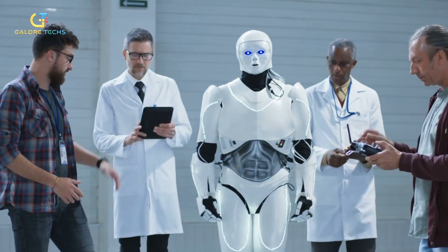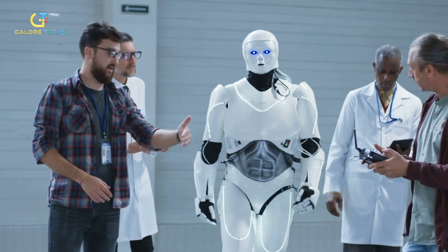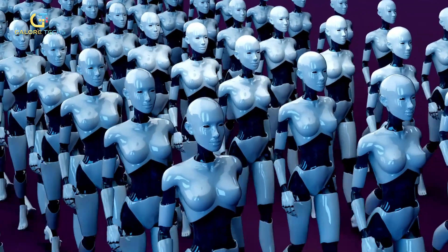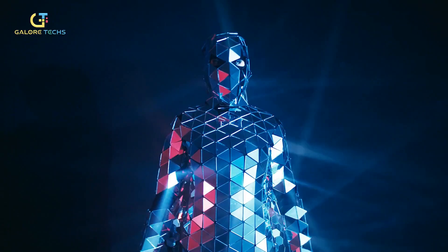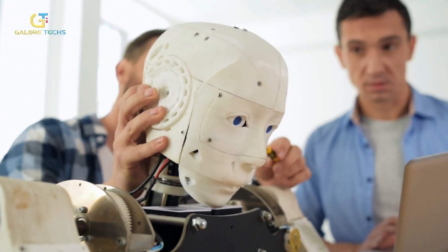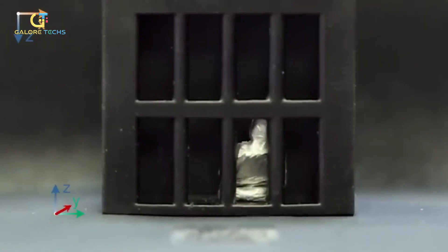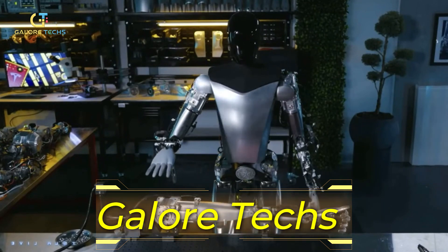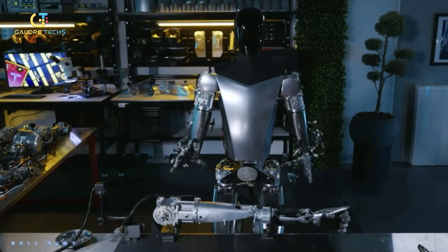We already have several successful humanoid robots with amazing functionality. But what about a super-powered robot? What if new robots could not only move and think like humans, but also change their shape at will? Scientists have made this a reality with their latest creation — a shape-shifting robot that can liquefy and reform. Welcome to Galore Techs. Today we'll be discussing the super-powered robots of the future.